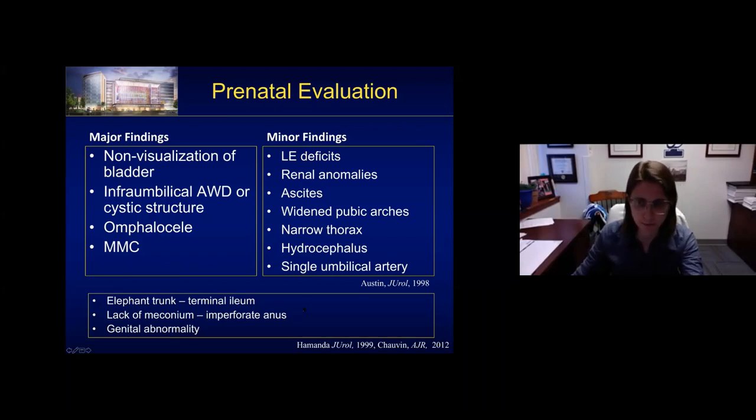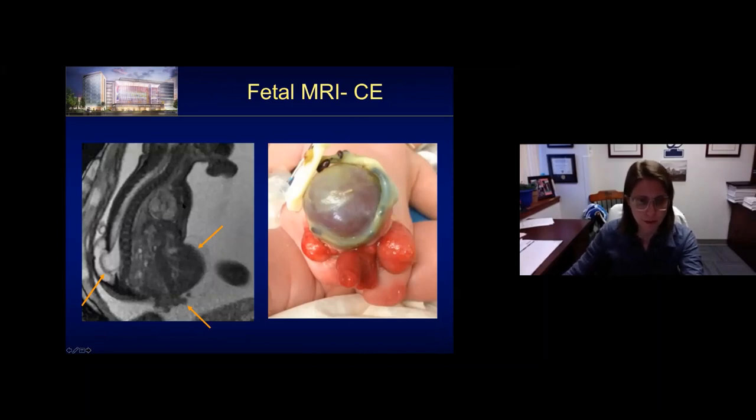These are all nonspecific. Additional findings described include the elephant trunk — the intussuscepted terminal ileum — and lack of meconium in the distal rectum indicating imperforate anus, along with any genital anomalies. Here's an example of a fetal MRI of a cloacal exstrophy patient. You can see the omphalocele, the intussuscepted small bowel, and a very large myelomeningocele. These are classic findings, and this was the imaging of the baby shown as an example.